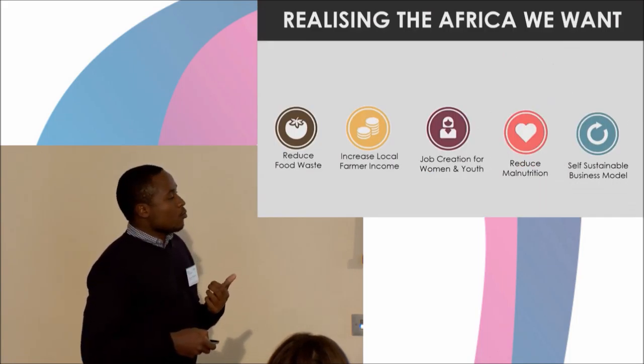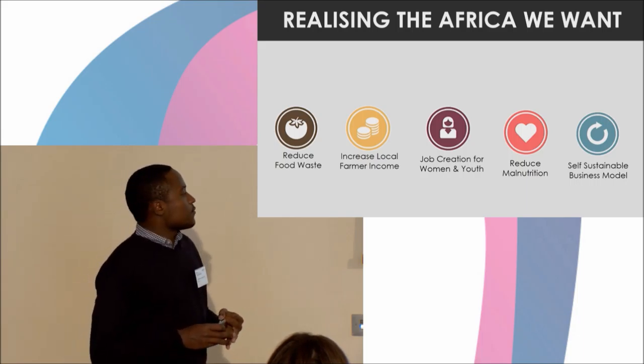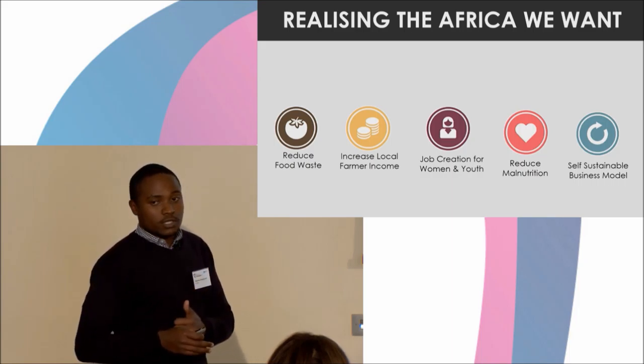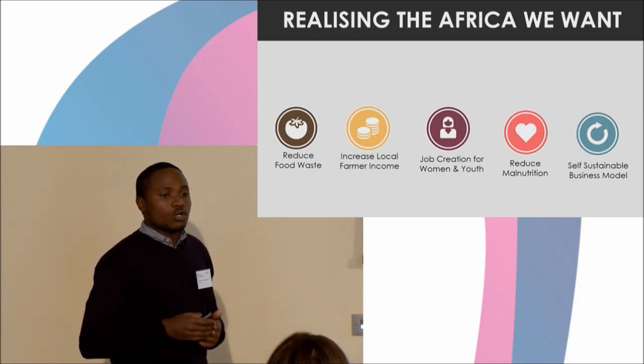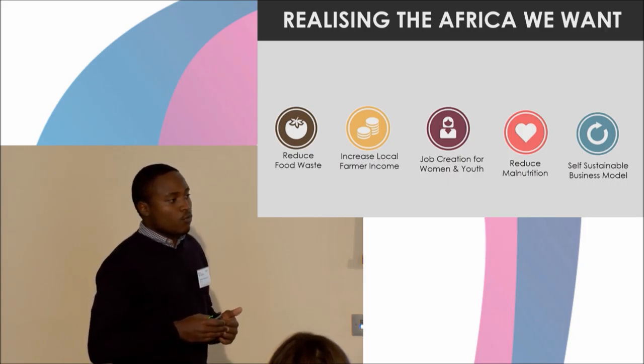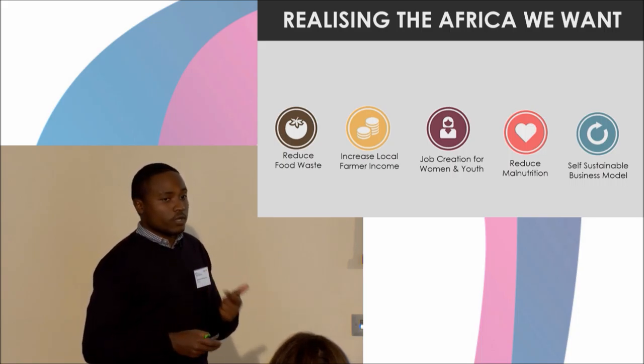We do believe that through this innovation, we're able to reduce food waste, increase farmers' income, create jobs for women, and in turn, create self-sustainable business models. We hope and implore you all to join us in this journey of changing the narrative of the smallholder farmer, from one of being just a sad statistic to one of a farmer who engages in a profitable venture.